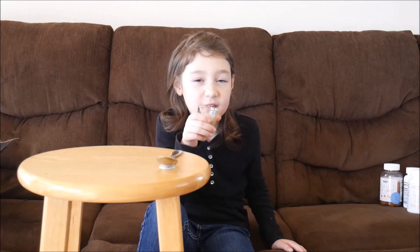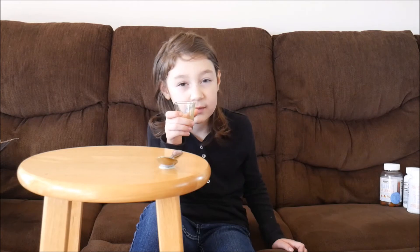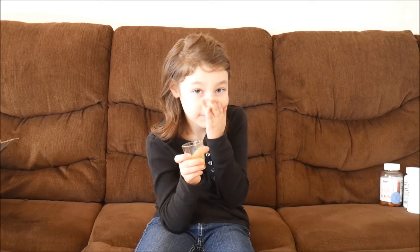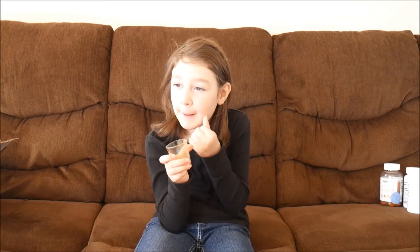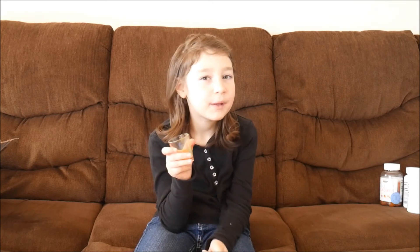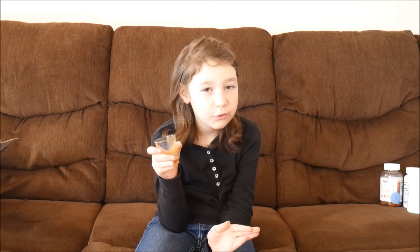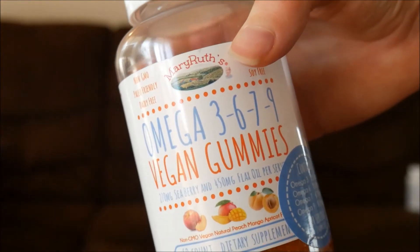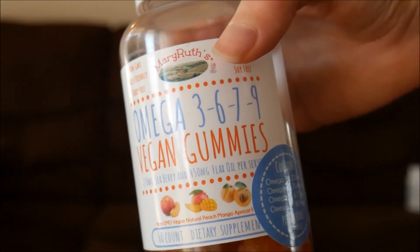Sour! Does it taste sweet at all? Yeah, yeah, a little sweet. Do you think this would be a good thing for other kids to drink? Yeah! Take a big drink — it might be a little too sour for them.